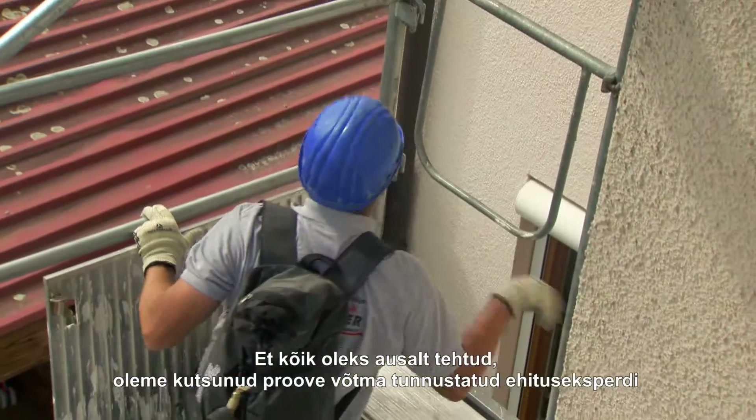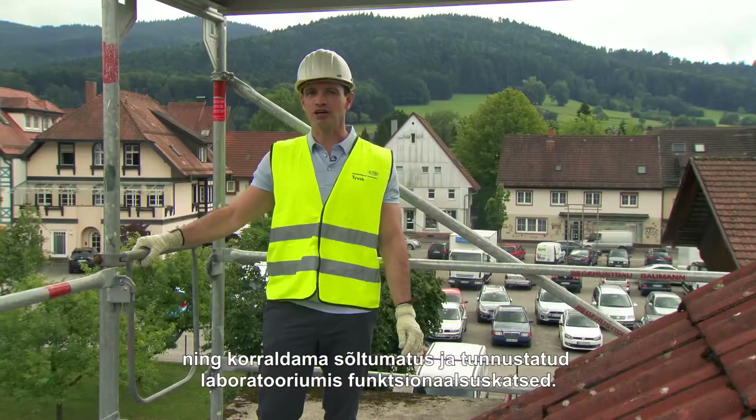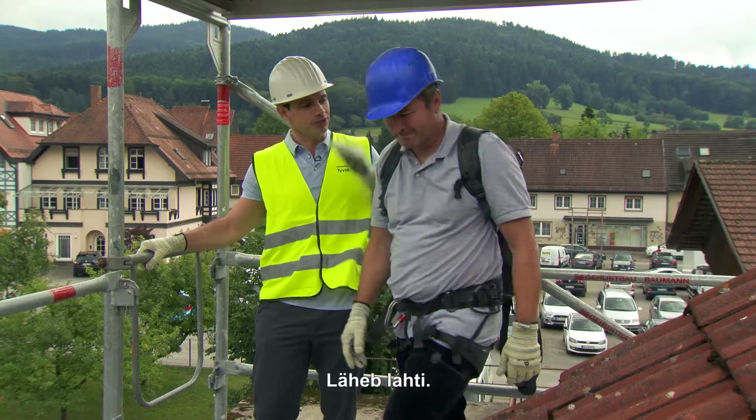And to make sure that everything's conducted fairly, we've invited a notified building expert to take samples and organize functionality tests at an independent and notified laboratory. So, here goes.